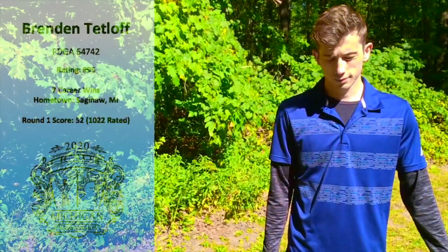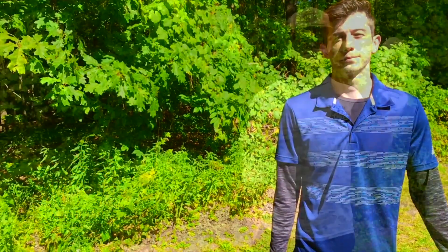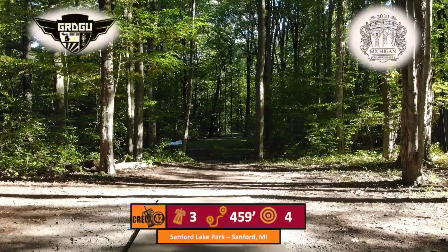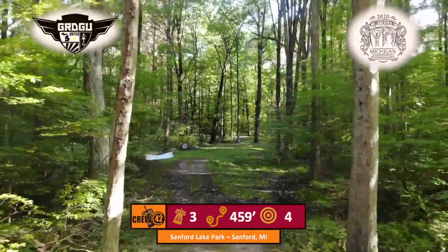Starting off with Andrew Marweed, the hot round 51, 1031 rated. He's looking to keep that lead going into the third round. On his tail he's got Jeff Bennett, seven times state champion — someone to look out for. Third place we've got Brendan Tetloff, a lefty showing up on kind of a lefty course, making a return to disc golf. Rounding out the card we've got Ian Hamilton, still two strokes above fifth. It's great to have a righty backhand dominant player to give us the other perspective on how to play this course.